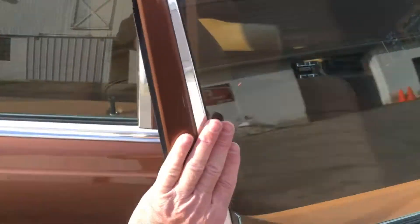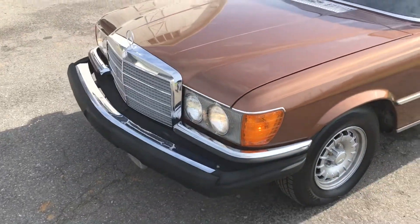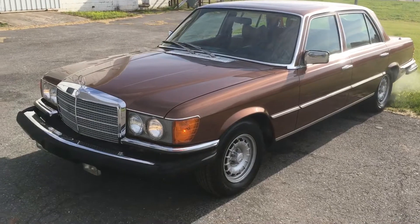My name is Dustin and my number is 315-271-643. If you have any questions about this car, feel free to give me a call.